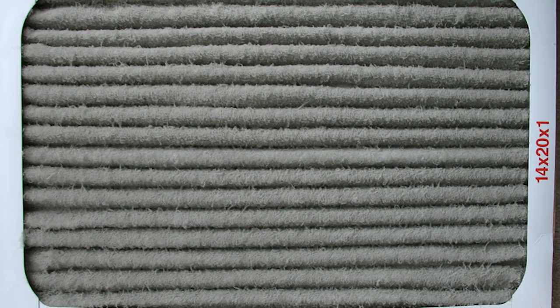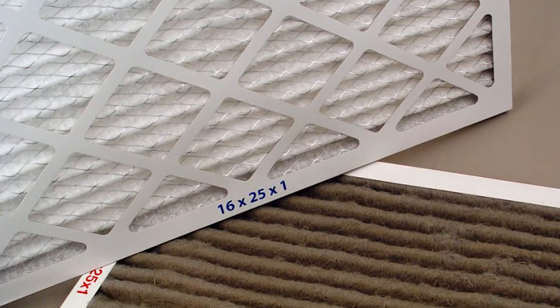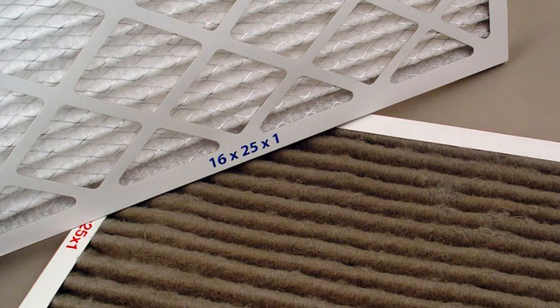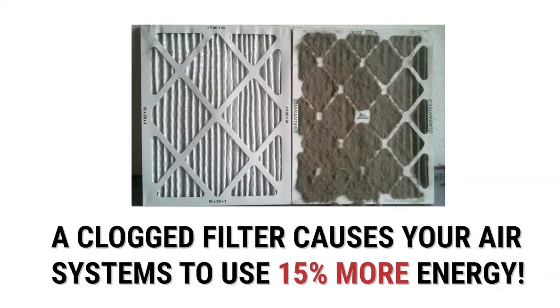This is a filter that's been left in way too long. This system was working really hard to heat the house or cool the house through this filter — it's like sucking a milkshake through a tiny drink straw. It just can't happen. So this is going to cost you more to heat and cool the house if you let your filter get that dirty.